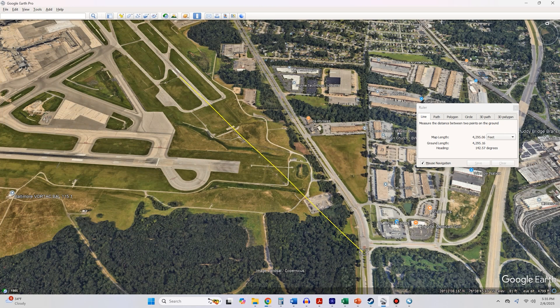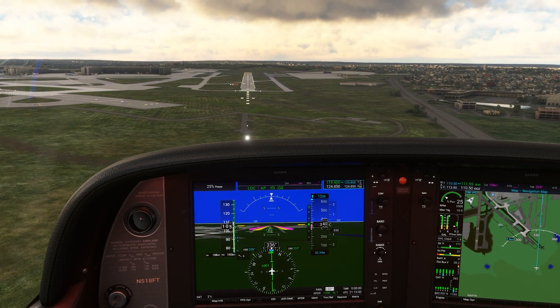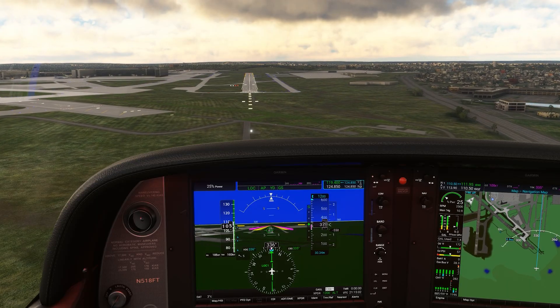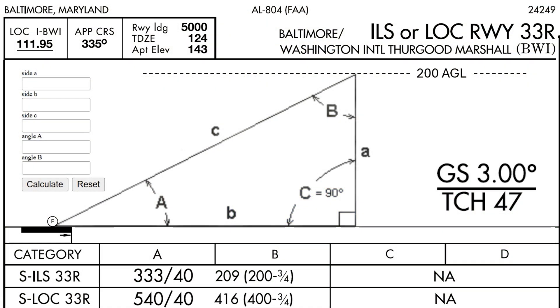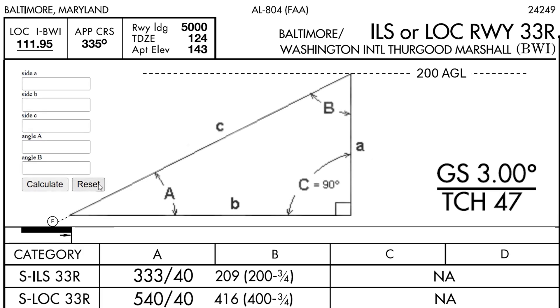To measure this out, we need to start not from the runway threshold, but from the PAPI lights. We see on Google Earth that this will put us just across the divided highway, but not yet at the airport service roads. Looking at the approach with the PAPI lights showing on glide slope, we pause at the point where our GPS-derived height AGL is 200, and see that we're just where we're supposed to be — about 3,000 feet from the runway threshold. If we want to calculate it that way, for side A we use 200 AGL minus the threshold crossing height of 47, which gives us 153.